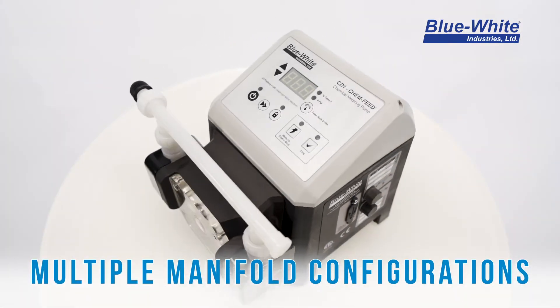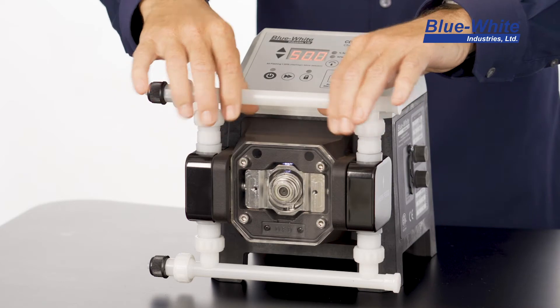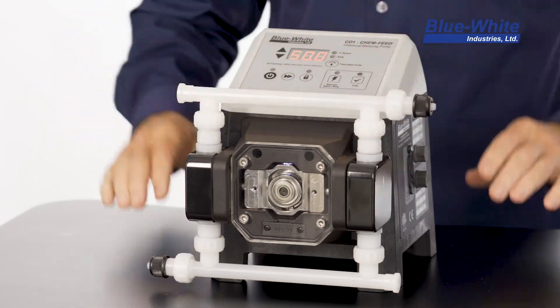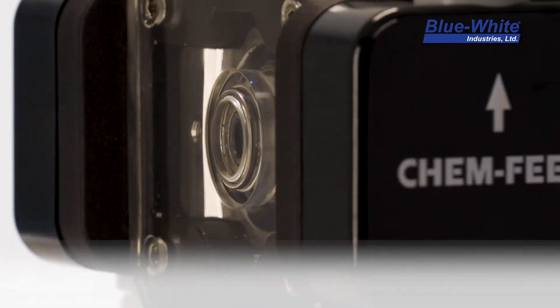The manifold design allows for multiple configuration possibilities. You can position the suction and discharge ports on the left or right side of the pump. For example, you can easily have the suction side on the right and the discharge side on the left.